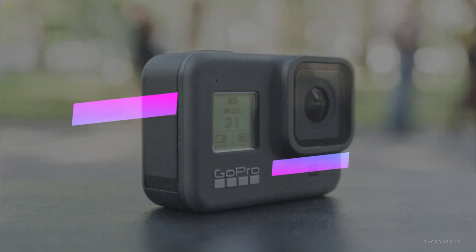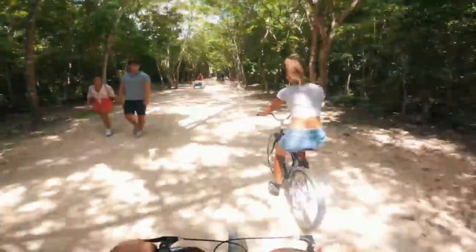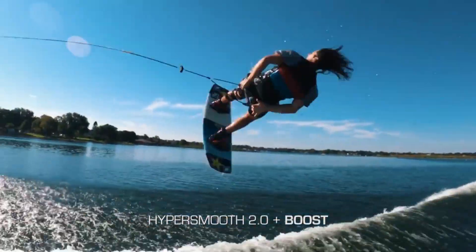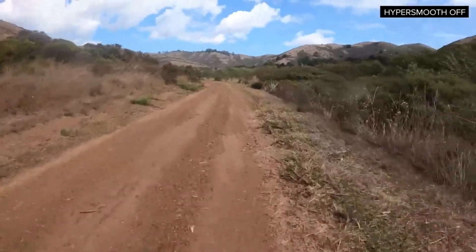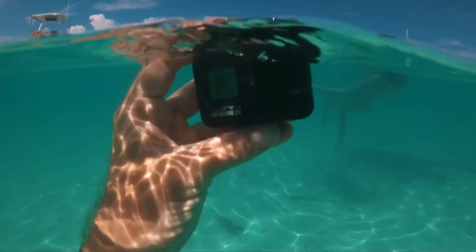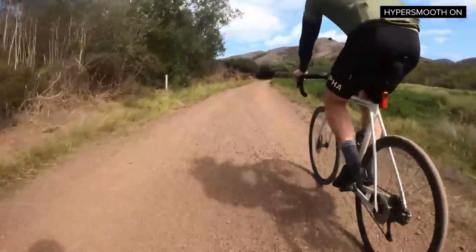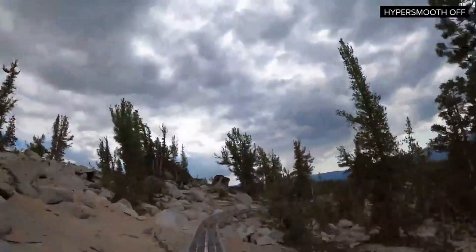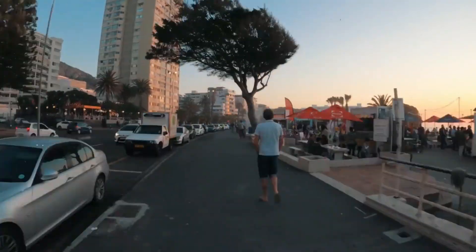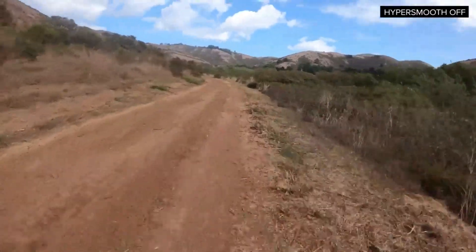Number 4: GoPro Hero 8 Black. As a biker, you want to capture the thrill of your rides — and this gadget is a game changer. With HyperSmooth 2.0 Stabilization, it's like having a personal camera wizard ensuring your videos are buttery smooth, even on the gnarliest trails. Expandable mods give you shotgun mic performance, epic lighting, and a display mod to elevate your footage. You can even livestream your biking adventures in glorious 1080p. Why did the bike take up photography? Because it wanted to focus on its career! Grab the Hero 8 Black, unleash your inner Spielberg, and take your biking videos to legendary status.